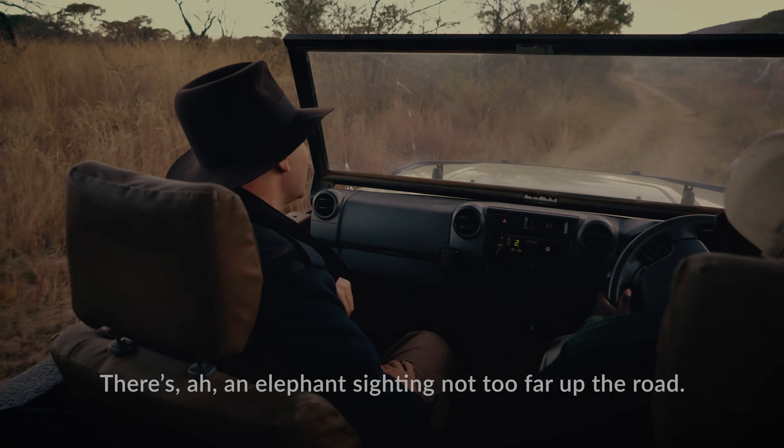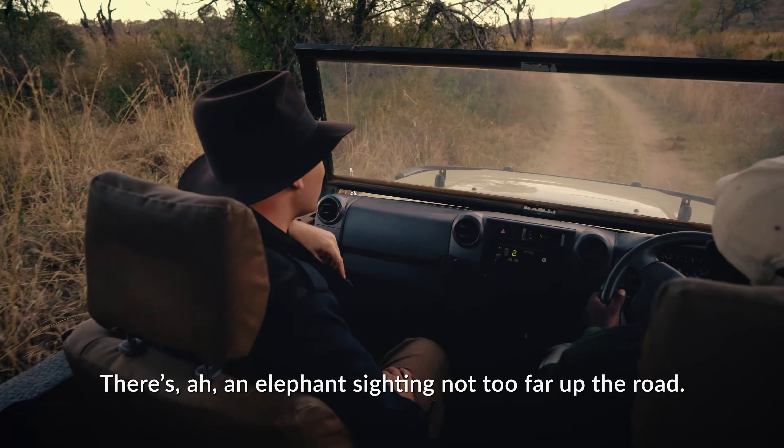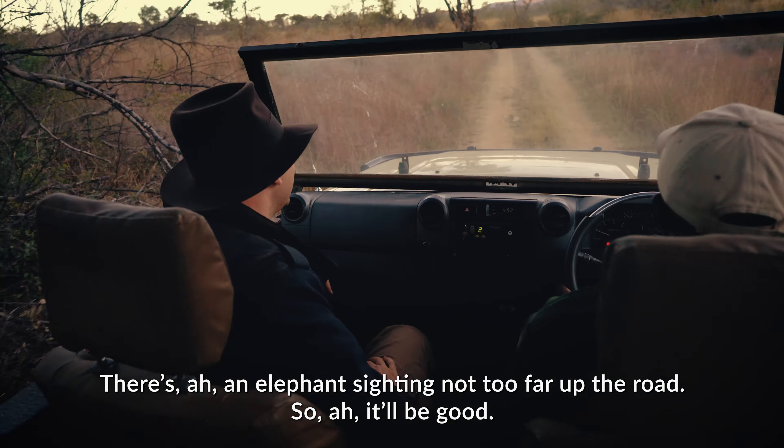We're here at Wild Side at the Legends Resort. We are about to load up on four-wheel drives and go off on photo safari. There's an elephant sighting not too far up the road, so it'll be good.